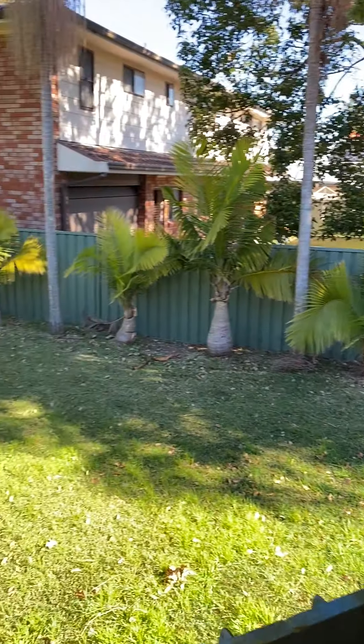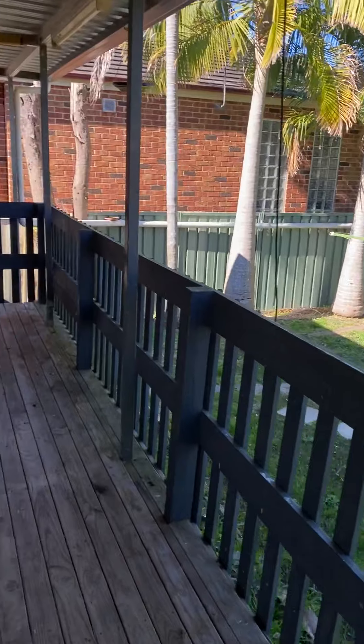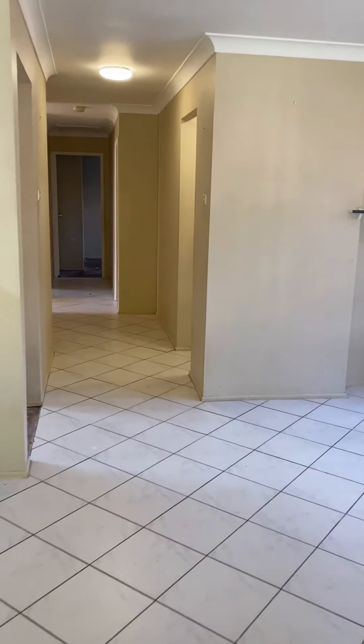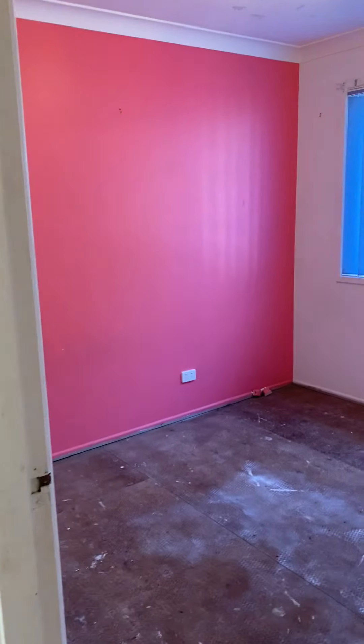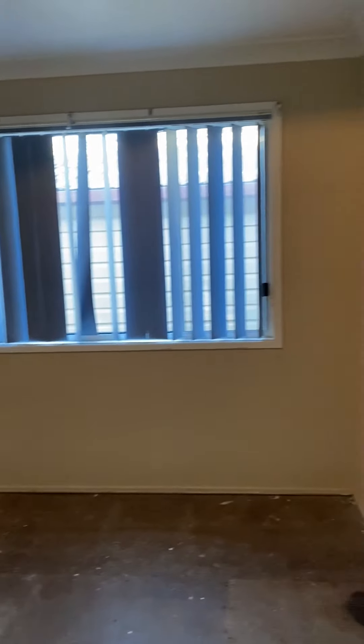As I swing around, once again, you'll get a good idea of the size of the backyard. Coming back inside, we make our way down the hall lane. We've got a three-way bathroom off to the right. All three bedrooms have built-in wardrobes — lovely bright pink. And the main bedroom comes with an en suite.